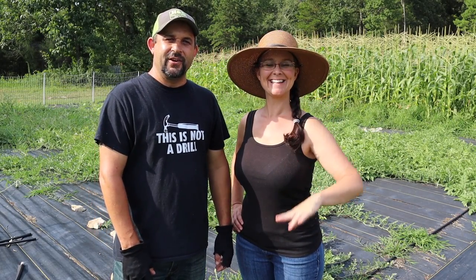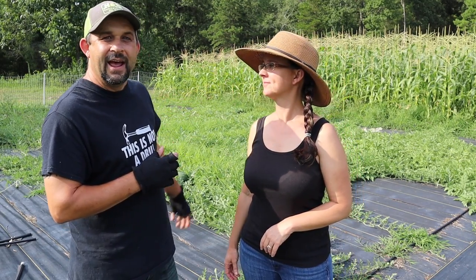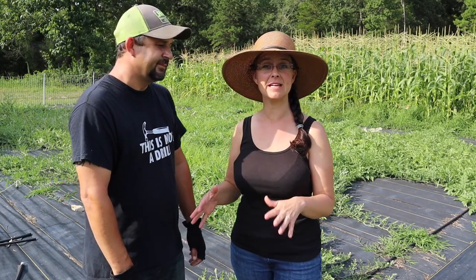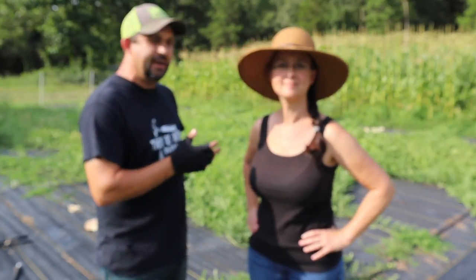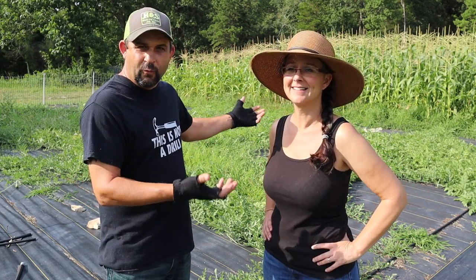Hey everybody, welcome back to Living Traditions Homestead. Today we are out in our corn and watermelon garden. This entire garden is growing only those two things and we've got some exciting news to share. We were expecting the watermelon and the corn to be ready for harvest at the same time, in about 10 days to two weeks. But we came out to the garden just about two days ago to check on everything, because honestly this garden we don't come out to very often — it's just sitting here growing, being watered, and waiting for harvest day.